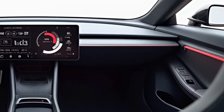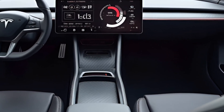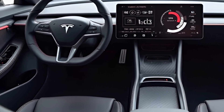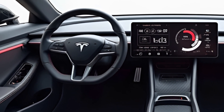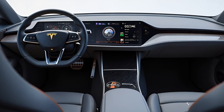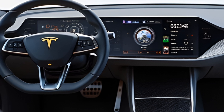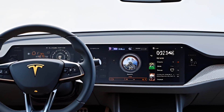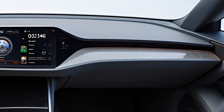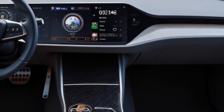The infotainment system includes streaming services, internet browsing, and connectivity with apps. The 2+2 seating arrangement ensures space for passengers, but like the original Roadster, the focus remains on the driver. The seats are ergonomically designed for maximum comfort and support during spirited drives. Additionally, the Roadster features a premium sound system, climate control, and customizable ambient lighting to enhance the overall driving experience.